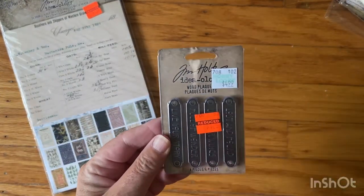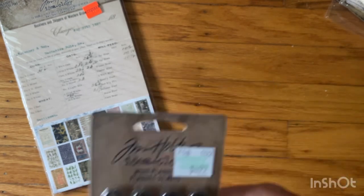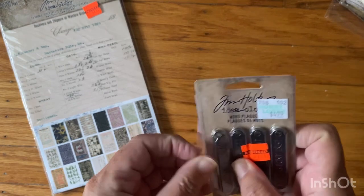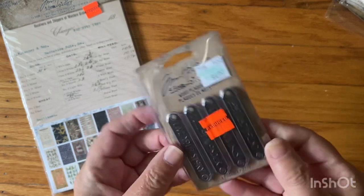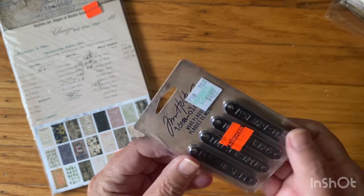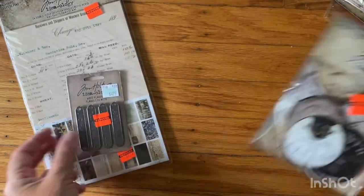They had a lot of these hardware things — these are word plaques and they were a dollar twenty-four. It looks like there's four of them in there. Yeah, I thought these were cute: 'Live Your Story,' 'Lost and Found,' 'Spread Your Wings' or something like that, and 'Full of Wonder.' Really cute for a dollar — something neat, huh?